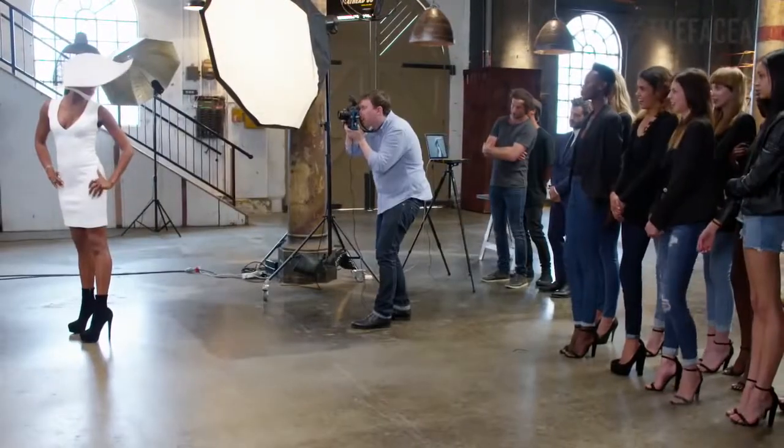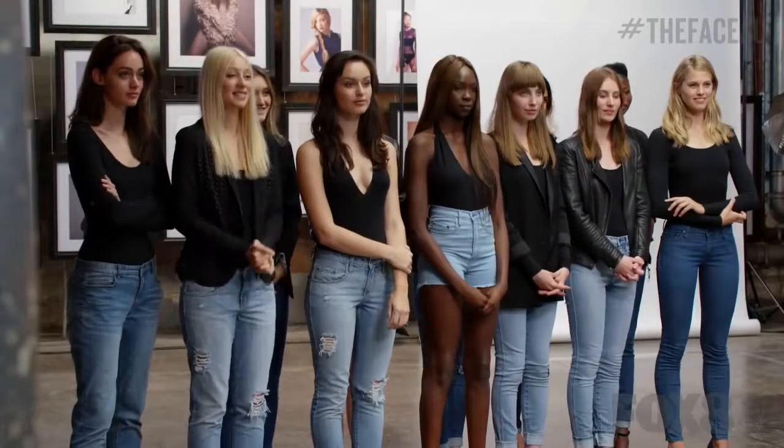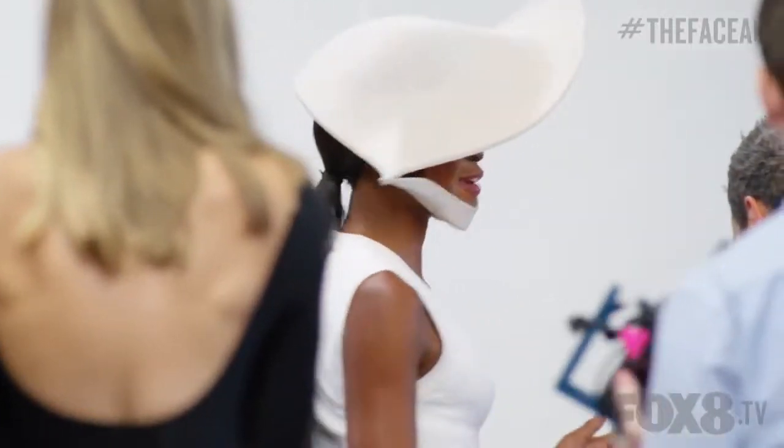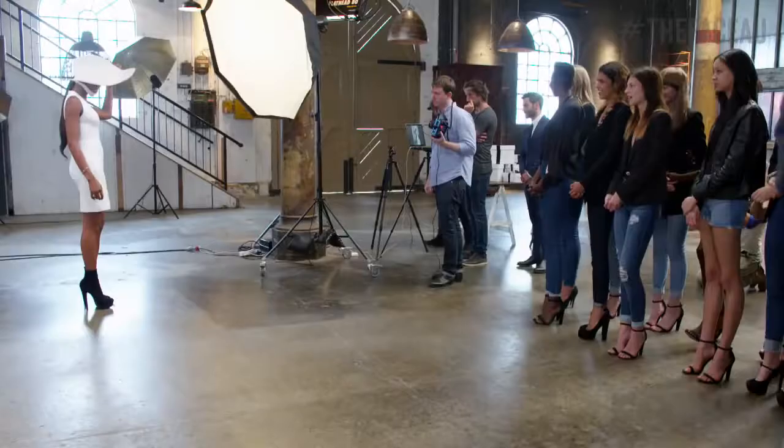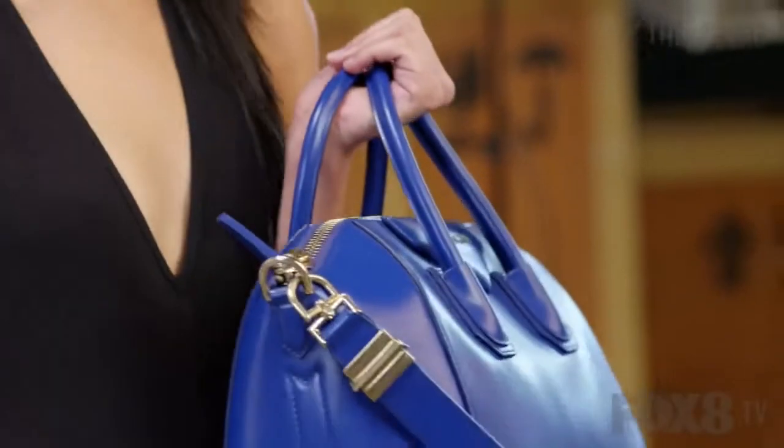We got to watch Naomi Campbell do a shoot right in front of us, just meters away. One of the tips Naomi gave all of us before we started our test shoot was to always remember our light and always remember our angles, and to work with the prop we're using — never let the prop overtake your face, but never overshine your prop either.